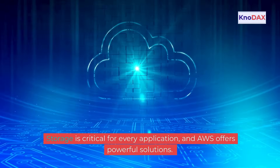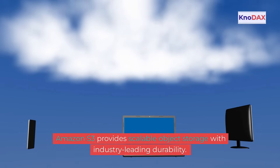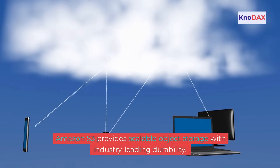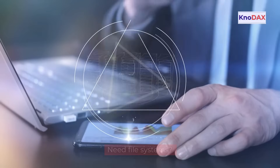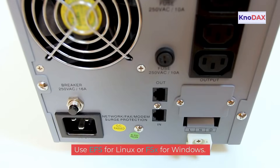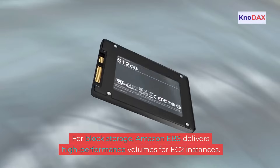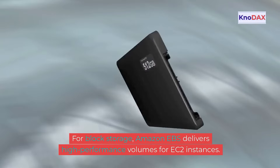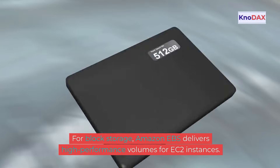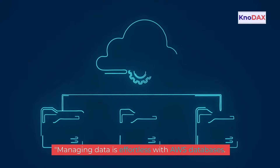Storage is critical for every application, and AWS offers powerful solutions. Amazon S3 provides scalable object storage with industry-leading durability. Need file systems? Use EFS for Linux or FSx for Windows. For block storage, Amazon EBS delivers high-performance volumes for EC2 instances.